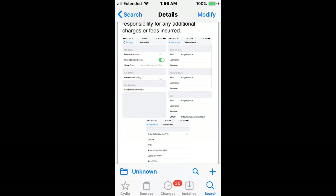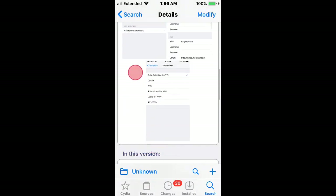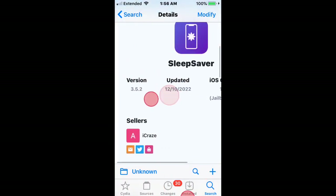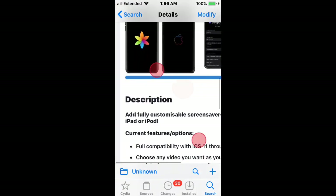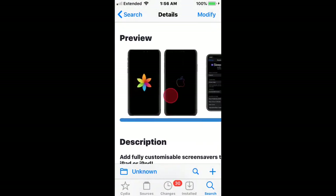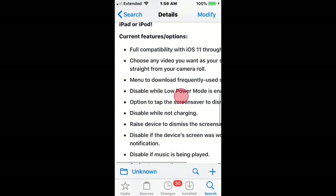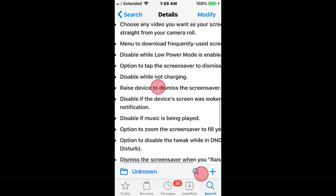These are shown in the pictures — Data Source, Personal Hotspot, APN settings, and you can choose where you want to share from. Next is Sleep Saver, which works on iOS 11 to 15.7.1. It has fully customizable screensavers for iPhone, iPad, or iPod. You can see screenshots of it, and you guys can read all the features and options. It should work on iOS 15.